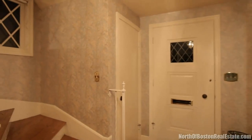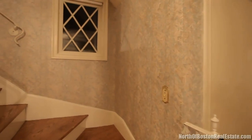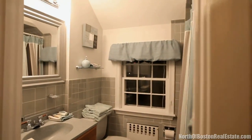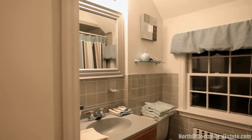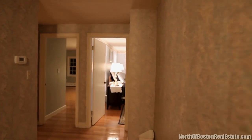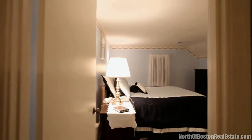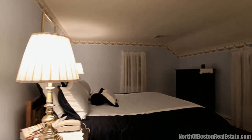The staircase leads to the second floor with a large master suite with a tile bath, three additional bedrooms all with hardwood floors, and a second full bathroom. Do you need storage space? You've got all you need and more with the second floor walk-in storage room. Need even more? There's a large attic one level above.